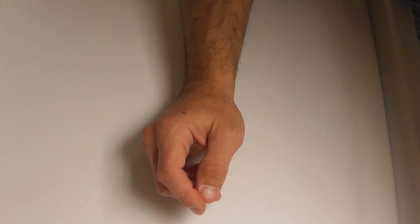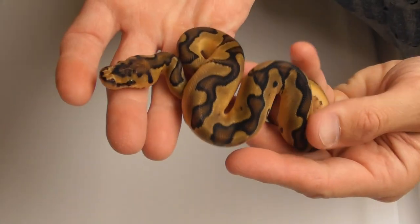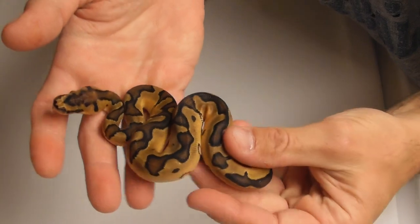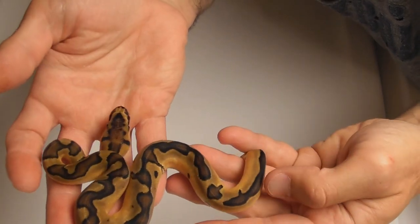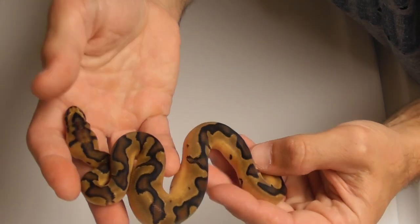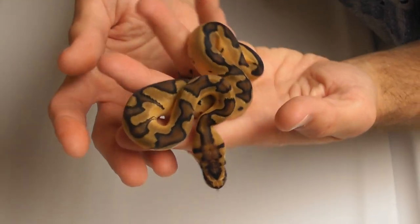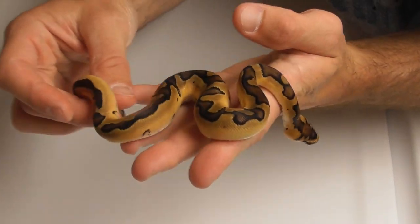Moving up a little more, here is a nice enshi clown. Real happy to finally be hatching out something like this.